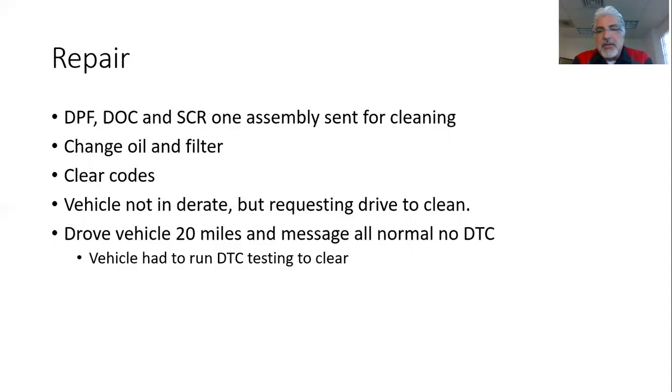When we finally put it all together — fresh air filter, clean DPF, changed the oil — the vehicle was not in derate, but it was requesting the 'drive to clean' message. I've seen people online say you can't get rid of that drive-to-clean message, but you just have to drive the vehicle. It wasn't in derate, so go drive it. The computer has to decide whether the exhaust is clean, letting the differential pressure sensor and mass airflow sensor determine the exhaust is no longer restricted. We drove it for about 20 miles, and the message cleared — everything back to normal, no codes.